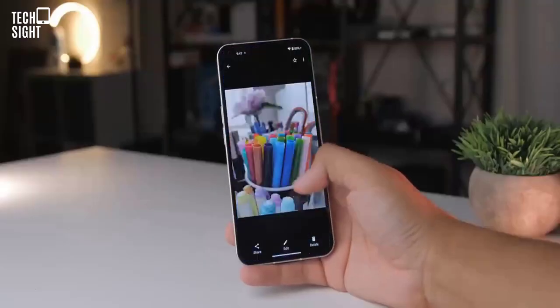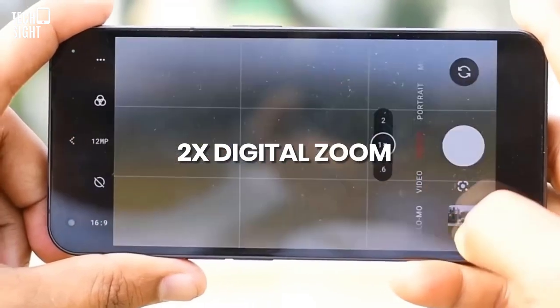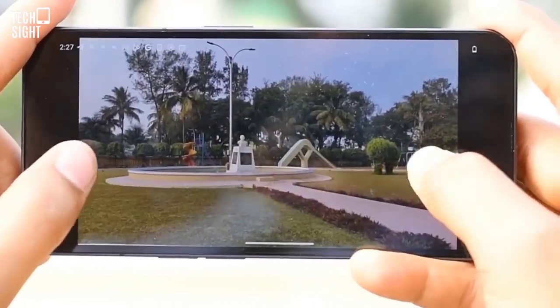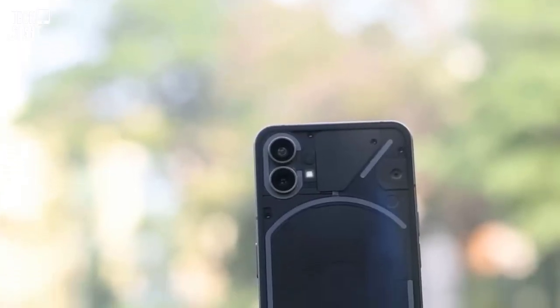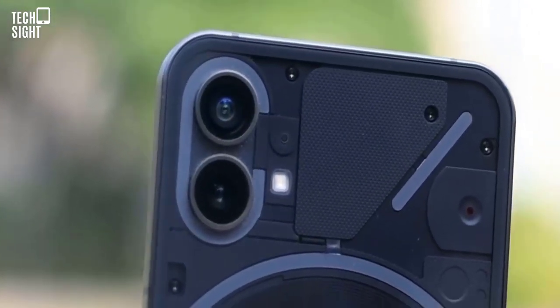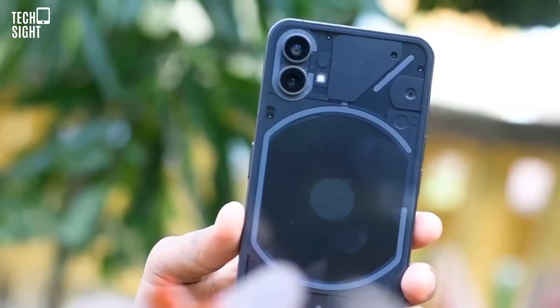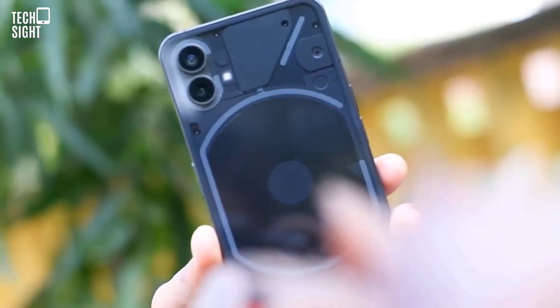The main camera is bright, punchy, and capable of beautiful images in most lighting circumstances. Even with 2x digital zoom, the detail is good. OIS helps the main camera handle low light, but not as effectively as flagship cameras. As a young startup, Nothing isn't competing with the big players here, where software and camera algorithms work their magic.